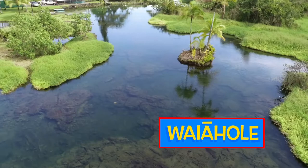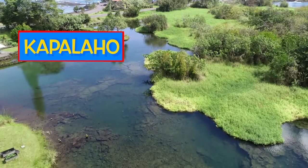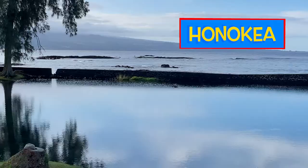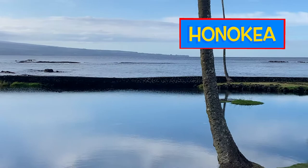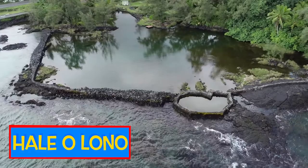Loko i'a are engineered aquatic environments, specially designed to recruit, grow, and harvest food resources to feed the community. Historically, loko i'a dotted the shorelines across the Pae 'Āina of Hawai'i. After much development and an increase in population, only a fraction of loko i'a remain intact and productive today. Thankfully, there is a large movement to rehabilitate these important places and bring them back to life, so that our communities can once again enjoy the health and abundance that these spaces were designed to provide.